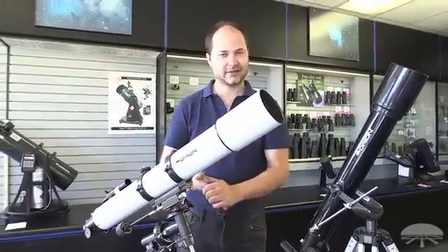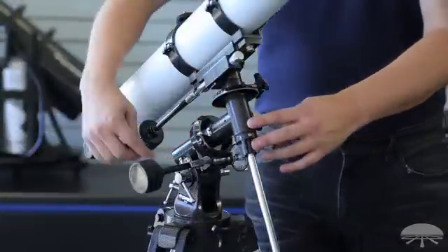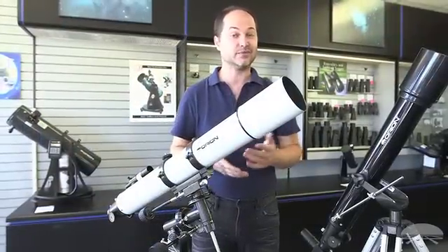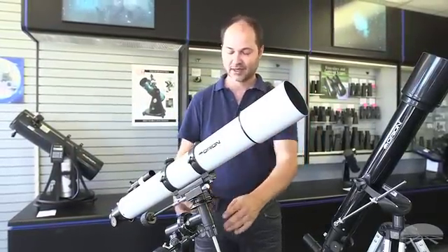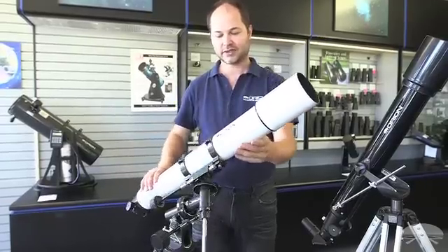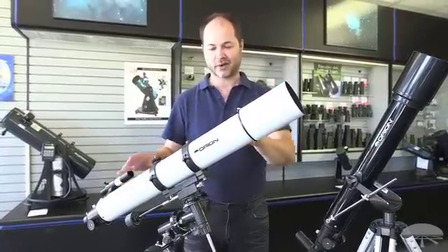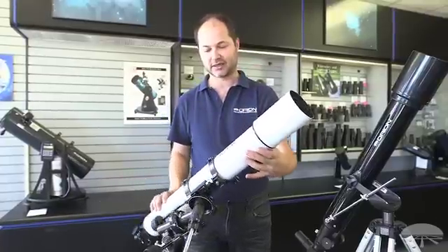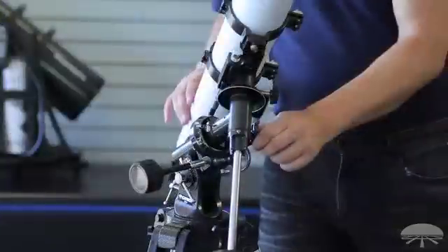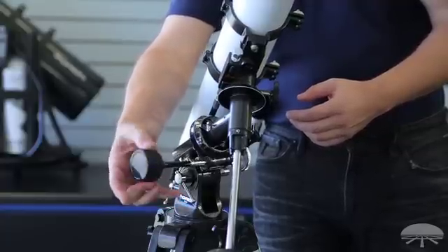An equatorial mount takes that into consideration and moves with the Earth's rotation, though there's a little more setup involved. This is the equatorial head, and this is the right ascension axis — it has to point directly towards Polaris. Once you find Polaris, which is the only star in the sky that doesn't move, you align this axis with it. Then you can move the telescope in the north-south and east-west directions, though notice it moves in an arc rather than straight up-and-down and left-right. The advantage is that once you've found an object, you lock it down, use the slow motion knobs to fine-tune positioning, and as long as it's polar aligned, you just twist this one knob to follow the object as it moves through the night sky.